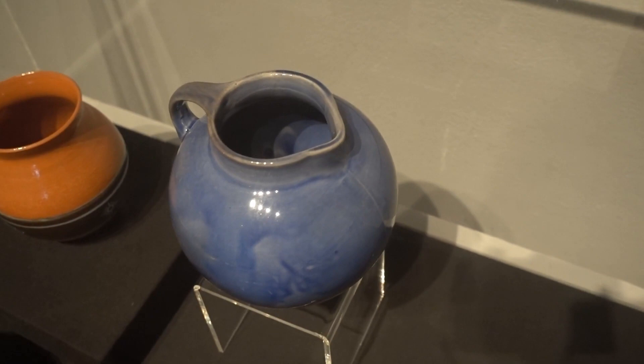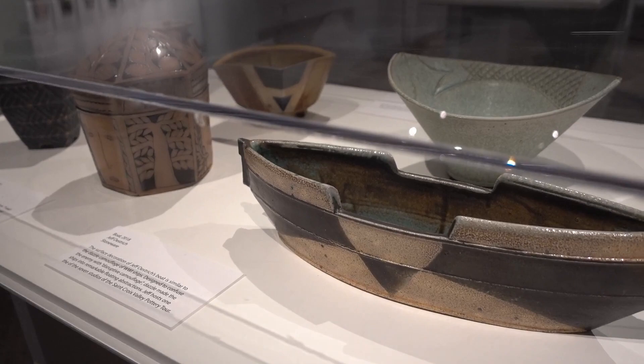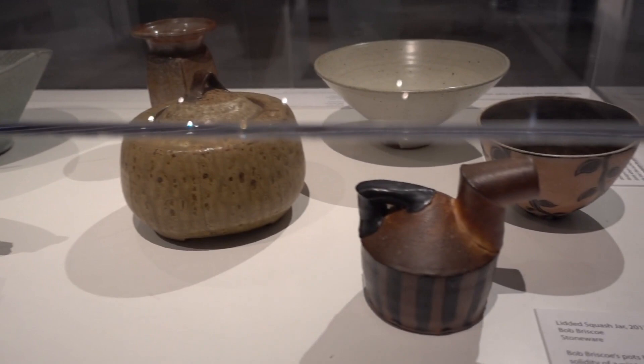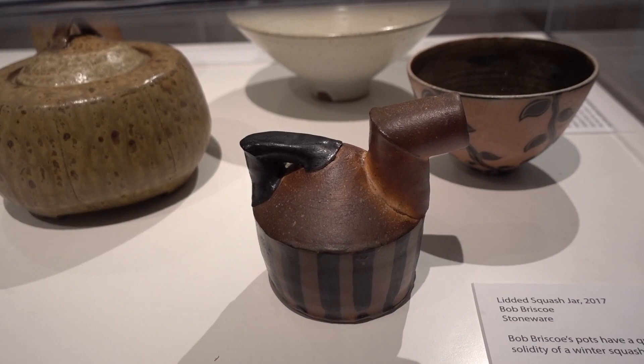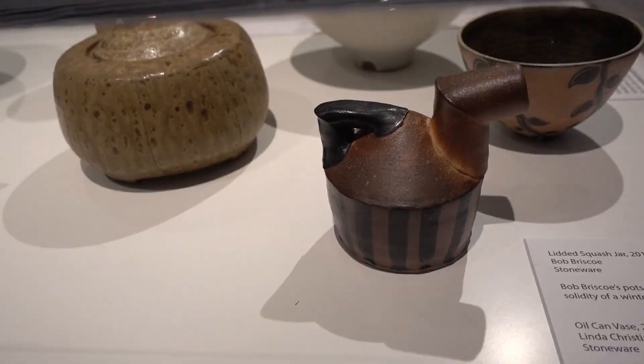As we move over to this case we find Boat from 2018, and another favorite of mine is this one called Oil Can Vase from 2017, by Linda Christiansen. It is stoneware, and she is one of the seven studio hosts of the St. Croix Valley Pottery Tour. Her daily goal is to make a better cup every day — good goal to have.